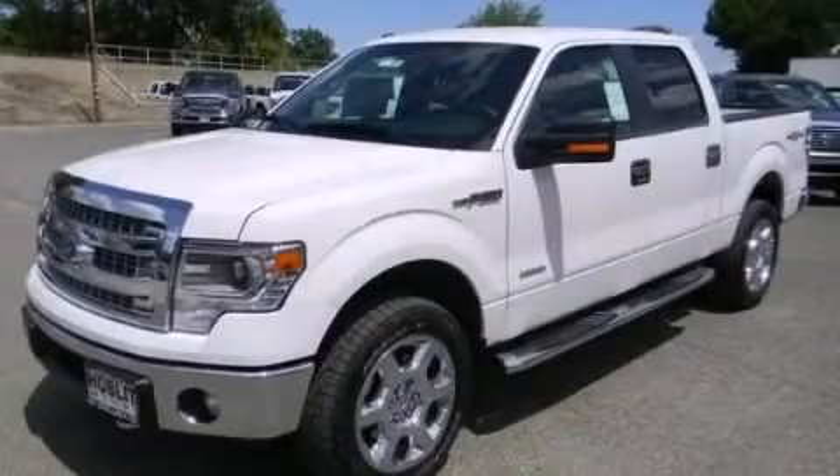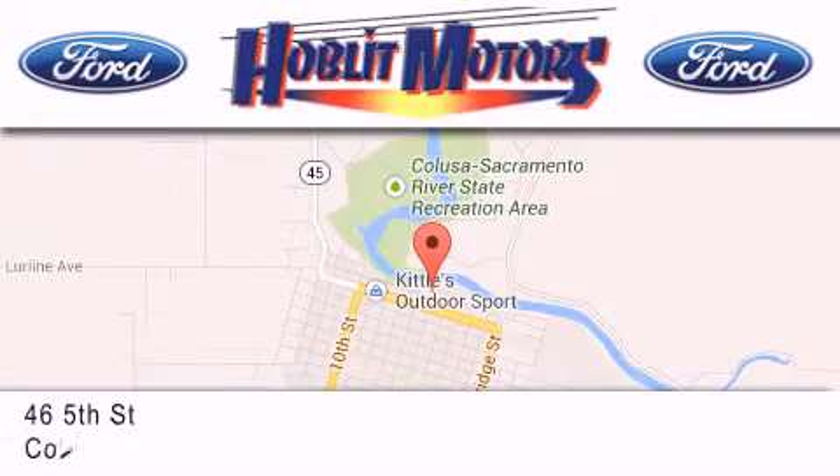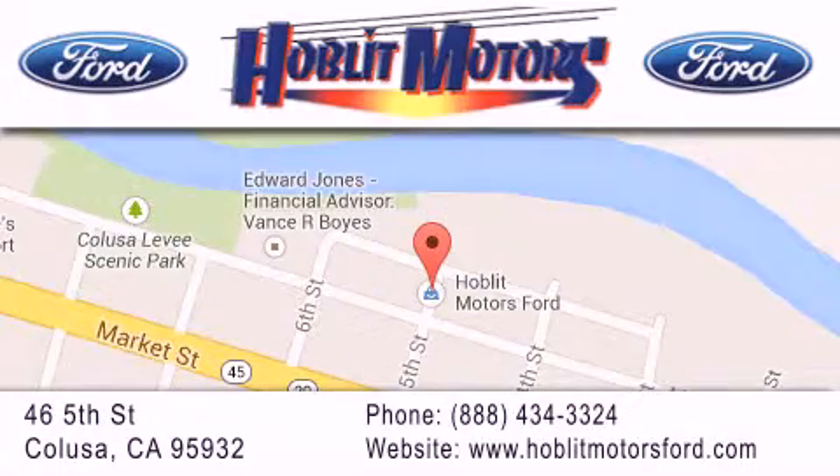Please call us today for more information on this great vehicle. Hoblet Ford is located at 46 5th Street in Calusa. Our goal is to exceed all of your expectations to ensure that you'll return for future visits.